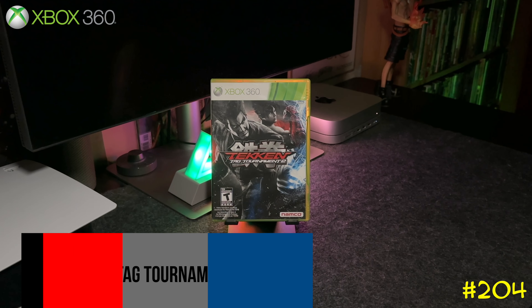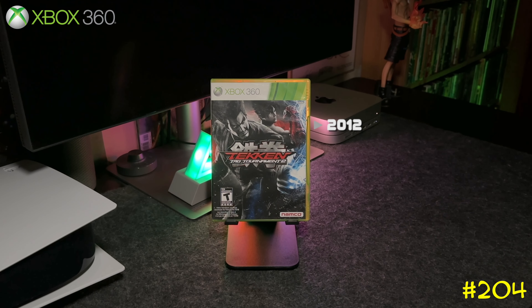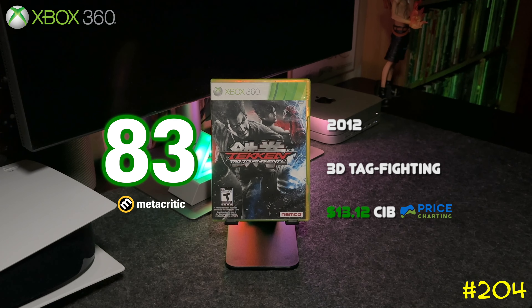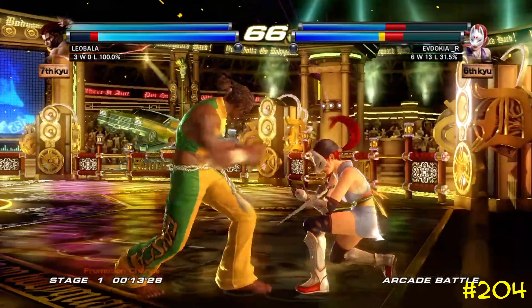At number 204 we got Tekken Tag Tournament 2 by Namco. I'm a huge fan of Tekken, and when I saw this was backwards compatible on Series X I had to pick it up right away. It got an 83 on Metacritic — it's basically Tekken but with tag fighting.